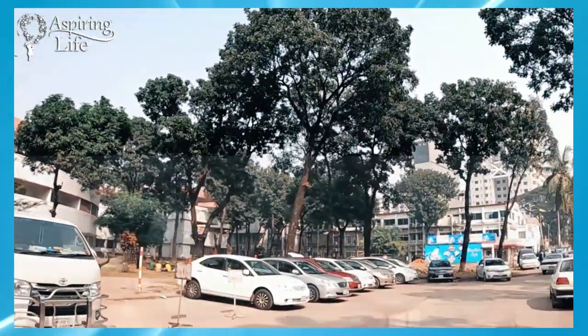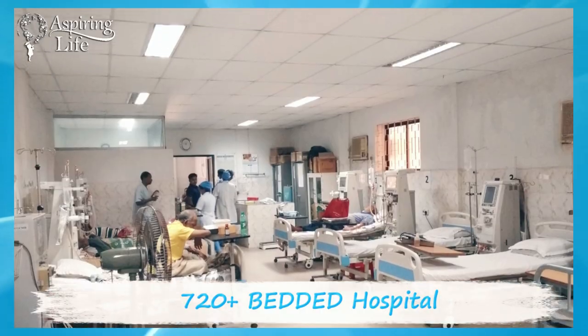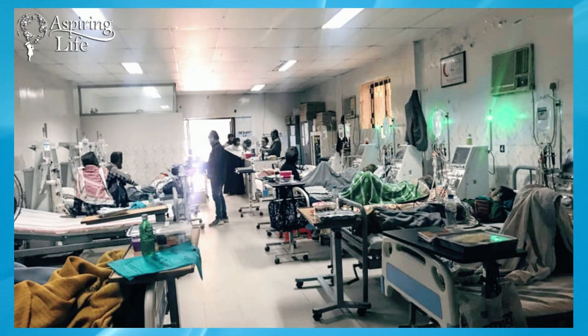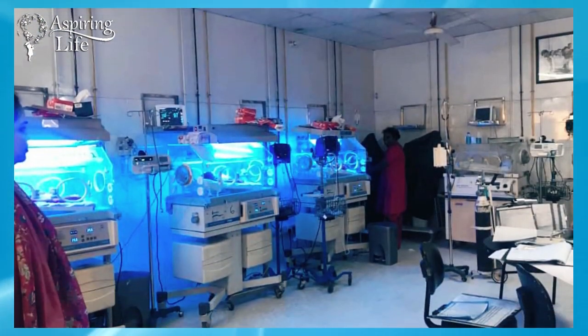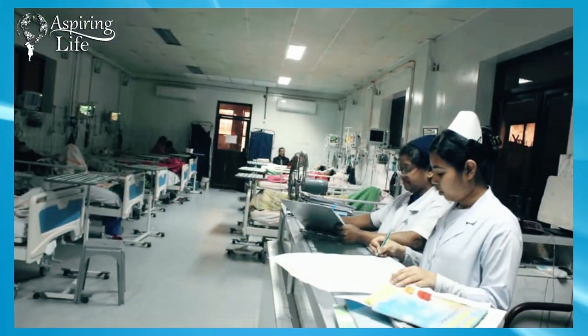Holy Family Red Crescent Medical College and Hospital is a tertiary care hospital established in the year 1953, with 720 beds and delivering clinical services in all specialties of medical science.